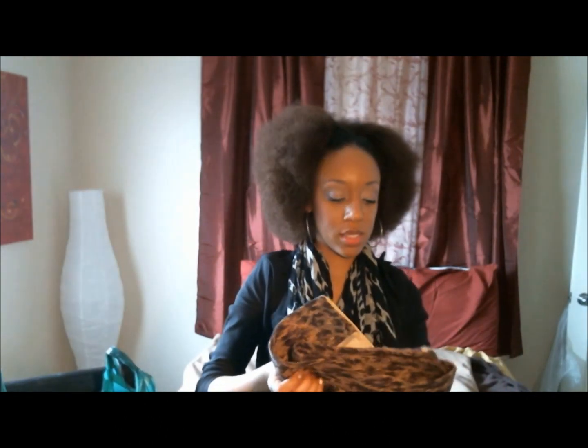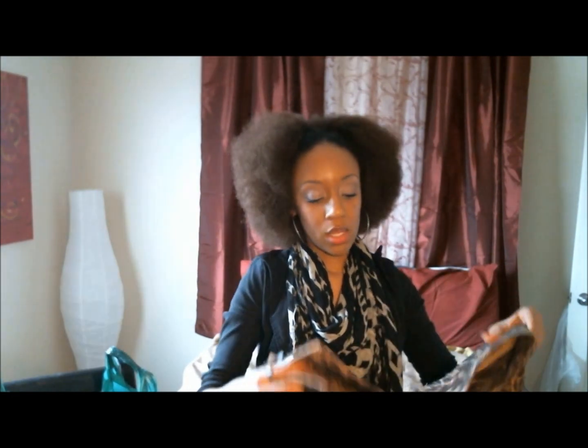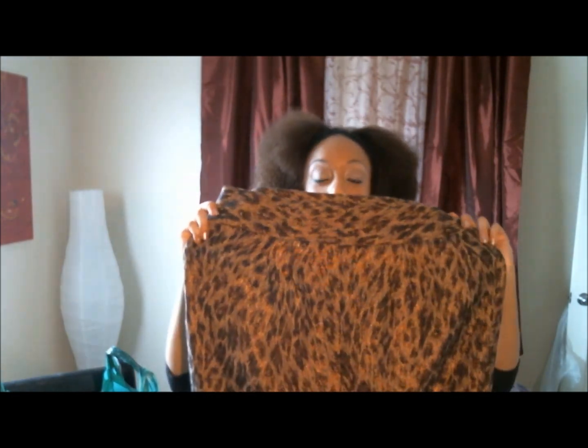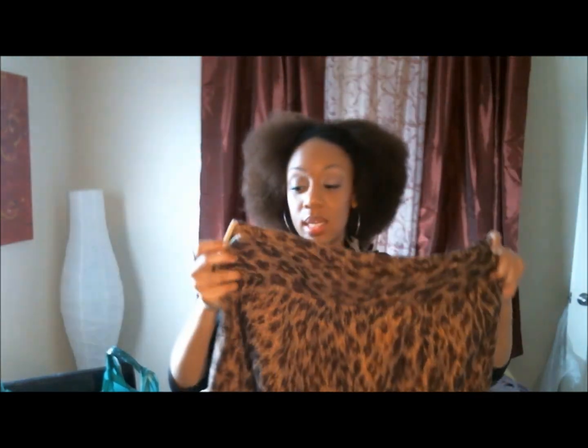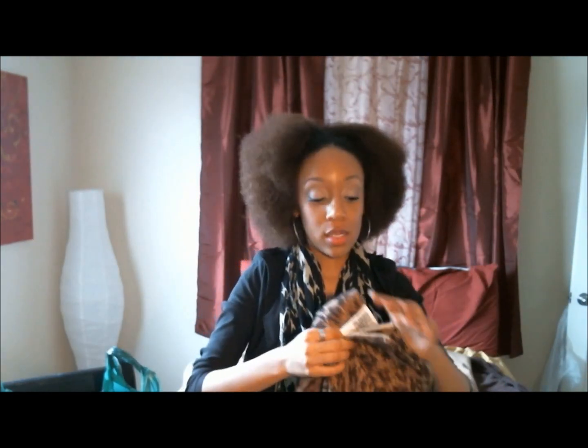I picked up this skirt. I'm still in my skirt mode. This skirt is gigantic, but I love the print on it. This is going to get taken in and probably going to have some pockets added to it.